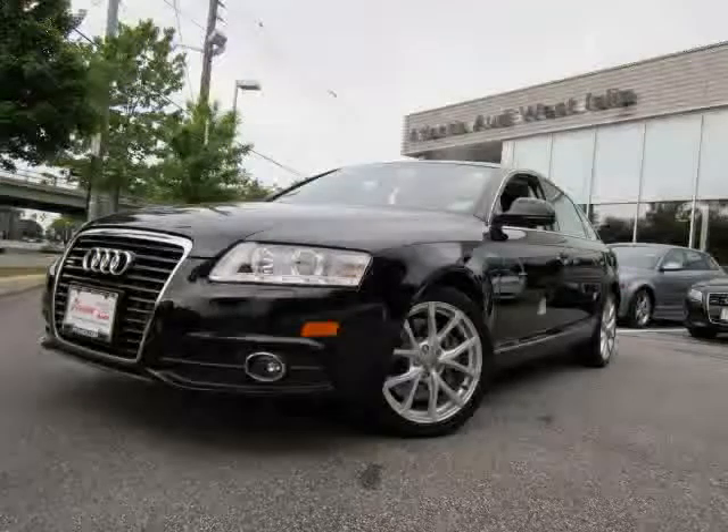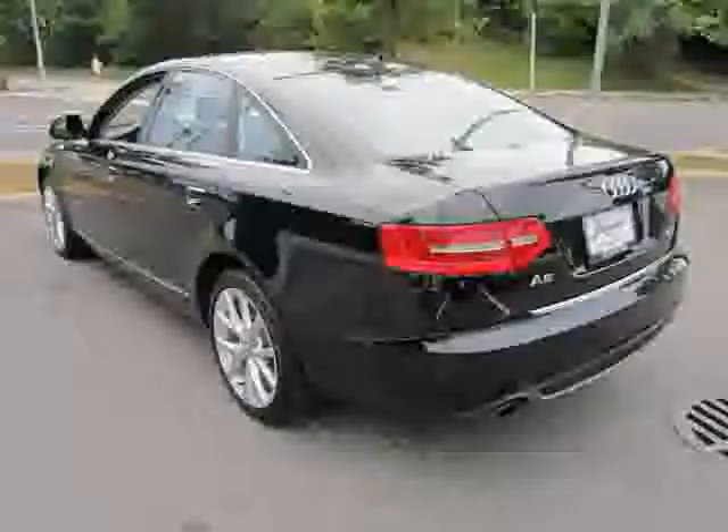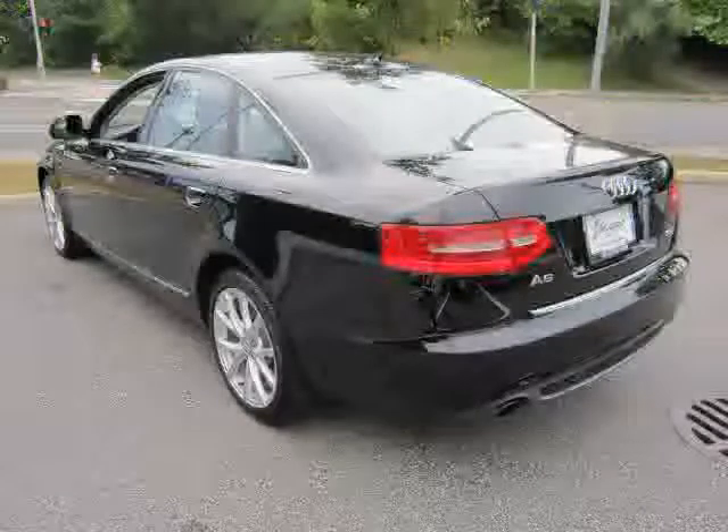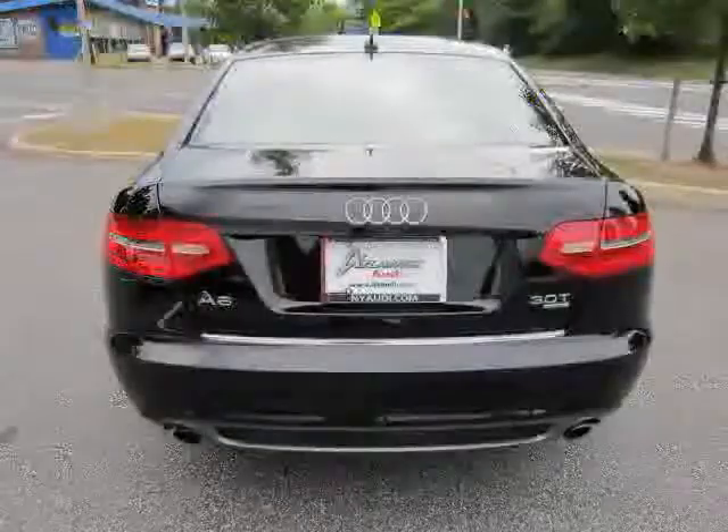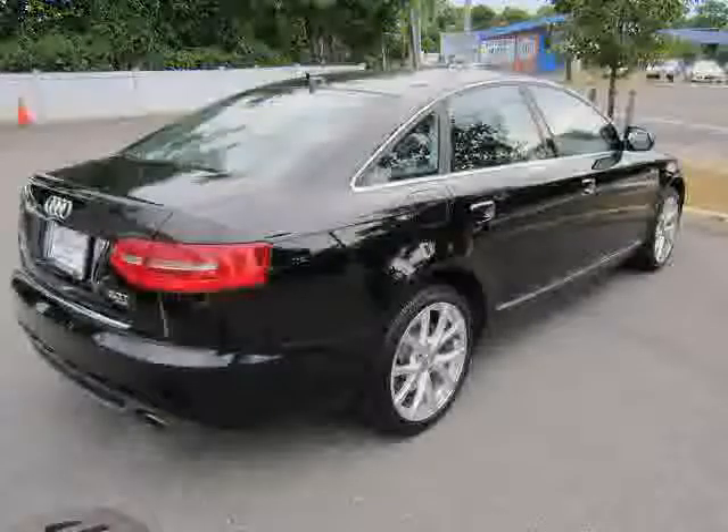Like this 2011 Audi S6, equipped with leather interior, navigation system, power driver seat, heated mirrors, all-wheel drive, traction control, supercharged, and driver and passenger side airbag.